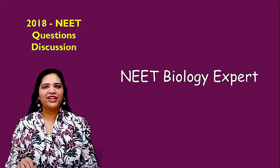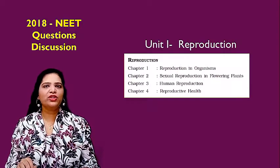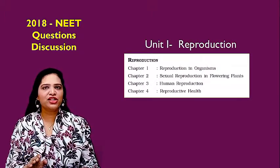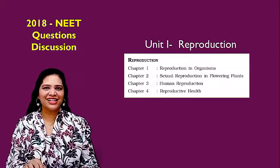Hello friends, welcome back to channel NEET Biology Expert. I am Dr. Parveen. In today's session we are going to discuss another question paper, that is the 2018 NEET question paper. From this question paper, how many questions came from class 12 biology, the first unit reproduction? Let's discuss all these questions with their answers in detail.